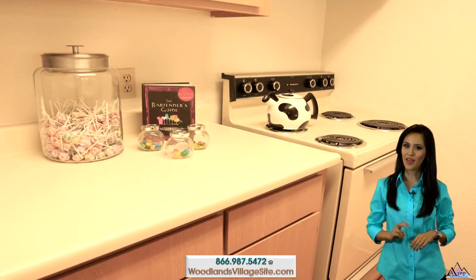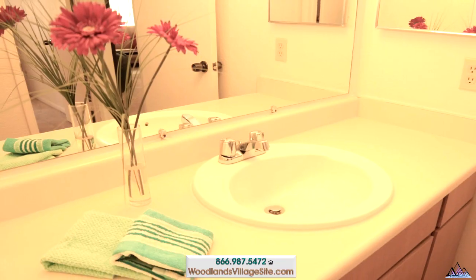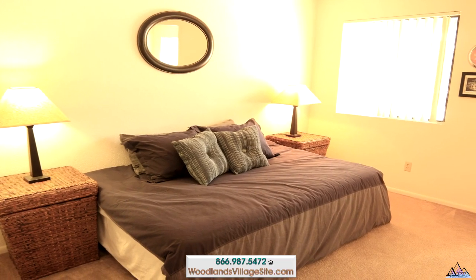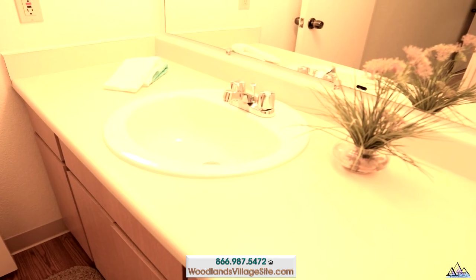Two-bedroom, two-bath apartment homes give you a little more space and two separate bathrooms, perfect for roommates.